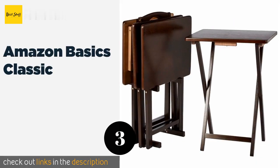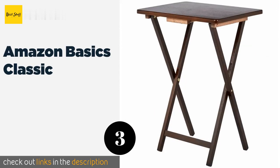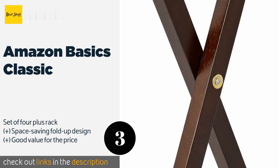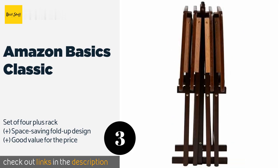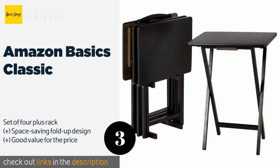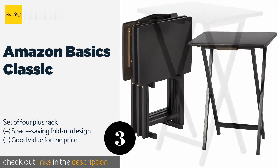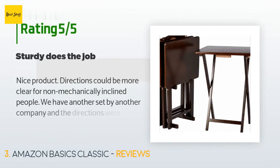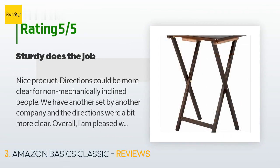The next one is Amazon Basics Classic. With its sturdy construction, the Amazon Basics Classic can act as a personal dining table, a desk, or a play surface. The attractive espresso finish will complement any room, but there's also a natural finish available. This product is available on Amazon for $65.